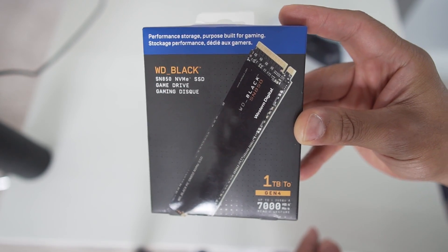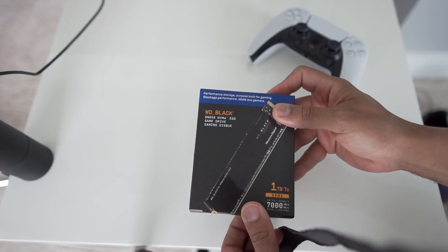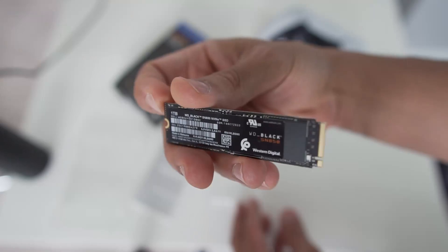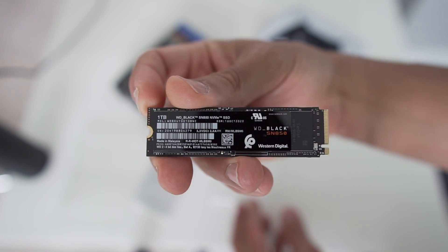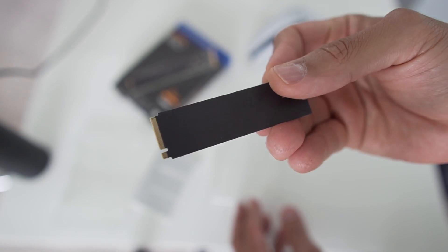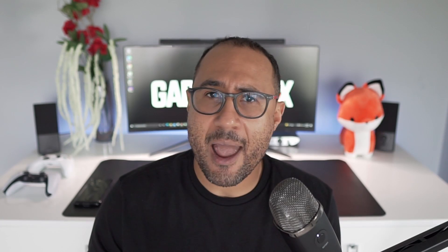It met all the requirements and it meets all the requirements put out by Sony. I should have no problems once the firmware upgrade comes out to the public — I'll be able to plug it in and go ahead and play. The only problem is I went ahead and purchased the one without the heatsink, so I'm going to cover installing the heatsink in a future video.